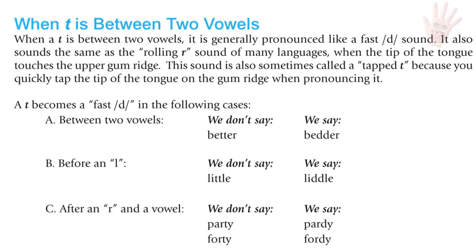When T is between two vowels, it sounds like a fast D sound. We don't say 'better' — we say 'better.' It also sounds like the rolling R of many languages where the tip of the tongue touches the upper gum ridge. This is sometimes called a tapped T. Listen to three pairs: British/foreign accent versus American: 'It's better and better' / 'It's better and better.' 'Wait a minute' / 'Wait a minute.' 'I ate a lot of meat' / 'I ate a lot of meat.'